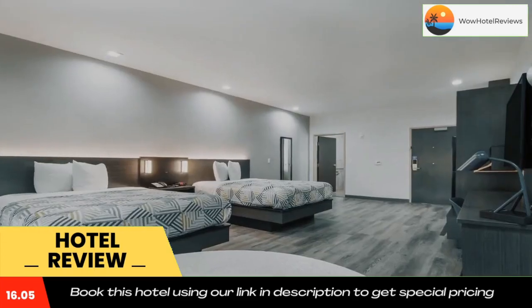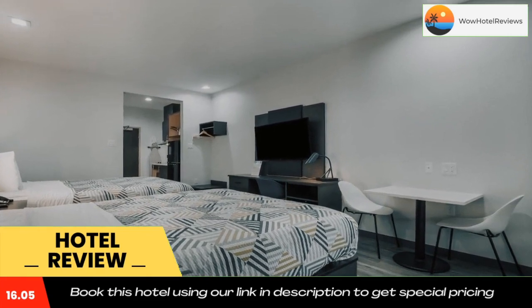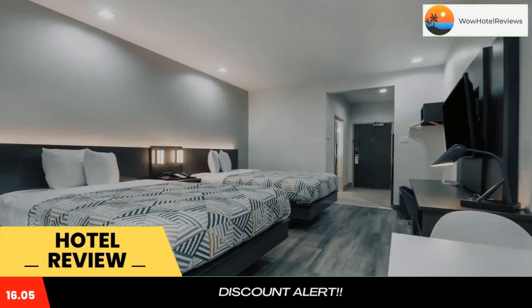The nearest airport is William P. Hobby Airport, 39 miles from Studio 6 Katy, TX. Use our link in the description to get a special discount on this hotel.